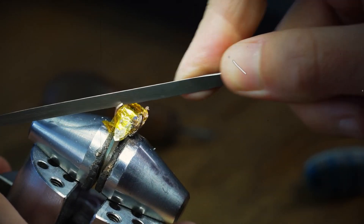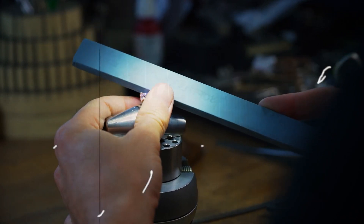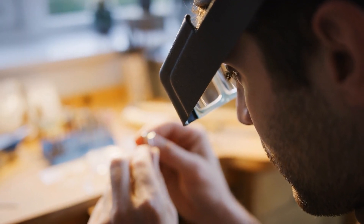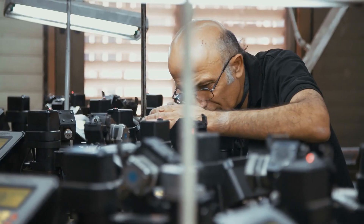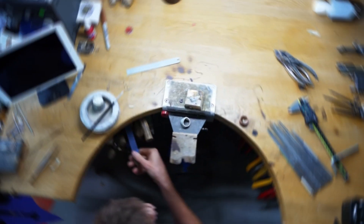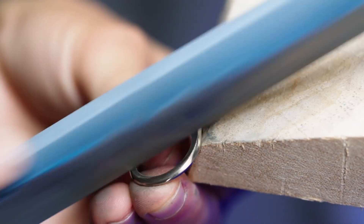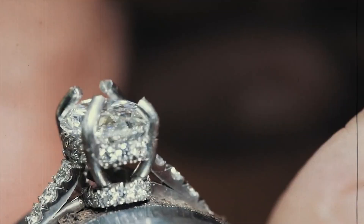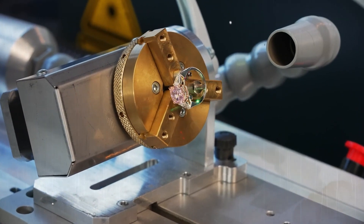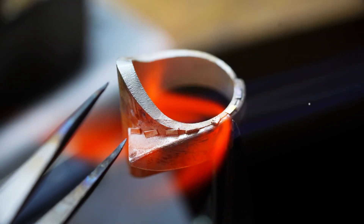In the quest for perfection, no detail is overlooked when creating the $3 million ring. This section takes us behind the scenes of the rigorous quality control measures implemented to ensure every aspect of this luxurious masterpiece is flawless. Expert jewelers scrutinize every gemstone's clarity, cut, and color, ensuring they meet the highest standards of excellence. Any imperfections are refined and adjustments are made until the ring reaches its pinnacle of brilliance, destined to adorn the most discerning individuals with elegance and grace.